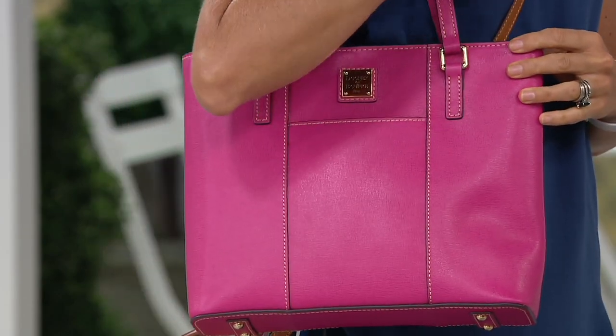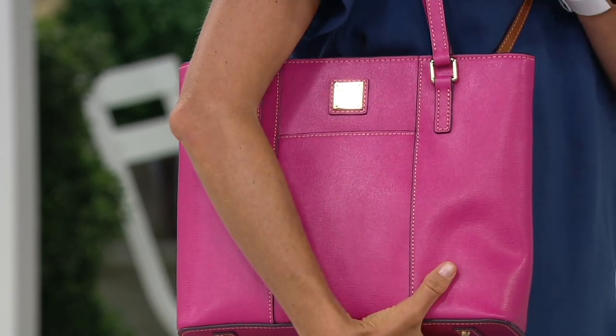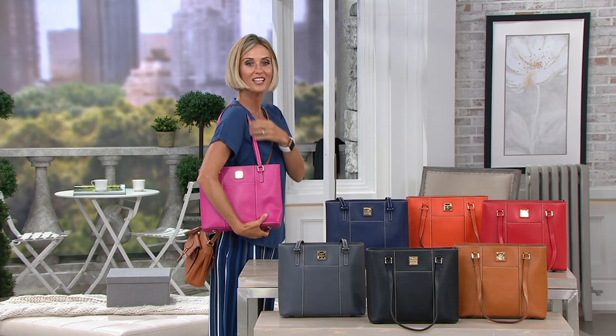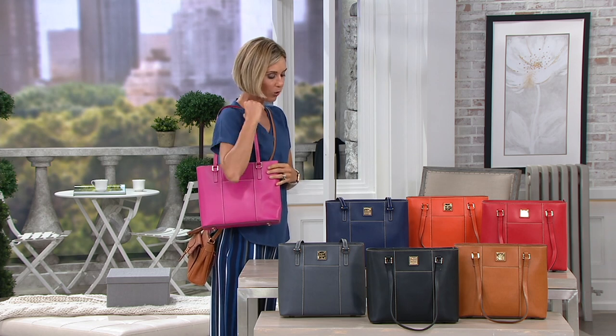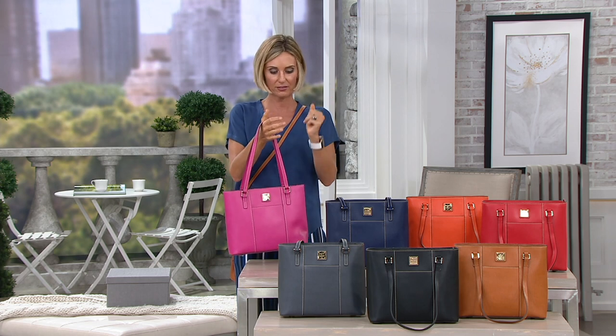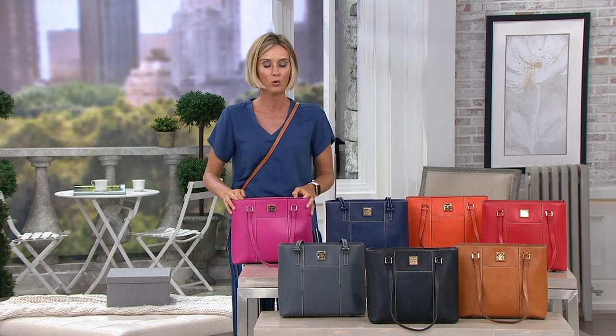I've always loved the handles on the Lexington Shoppers because I have a long torso and sometimes they just don't feel right if they're shorter. This has a nice longer drop, so I really like that. And it only weighs one pound, 10 ounces. You can absolutely pack this bag full because you can fit a full size tablet and more in here.